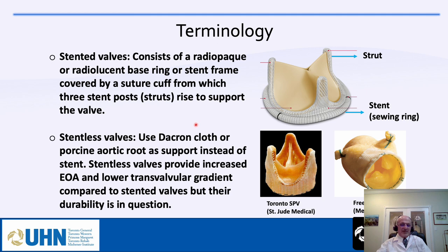Regarding terminology: stented valves consist of a radiopaque or radiolucent base ring or stent frame covered by a suture cuff, from which three stent posts or struts rise to support the valve. Stentless valves use dacron cloth or porcine aortic root as support instead of a stent, providing increased effective orifice area and lower transvalvular gradient compared to stented valves, but their durability is in question. This is an example of the stented Magna valve with its sewing ring and struts.